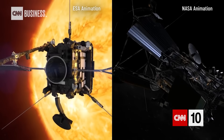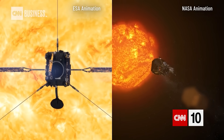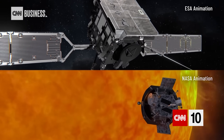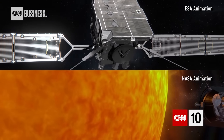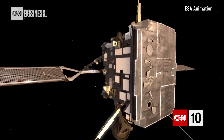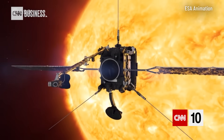So why are there two separate probes launched by two different space agencies to observe the same sun? It's because they have complementary capabilities and viewpoints that help broaden the information they collect. For example, cameras can't survive looking directly at the sun from as close as Parker will be, so the Solar Orbiter will capture images and collect context information from what Parker observes.